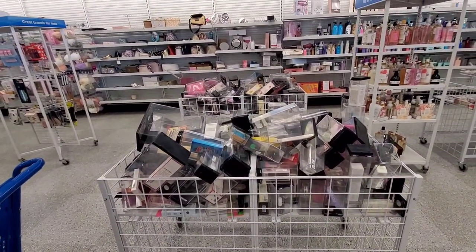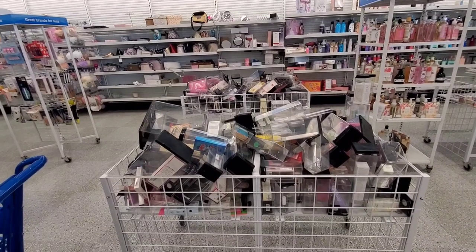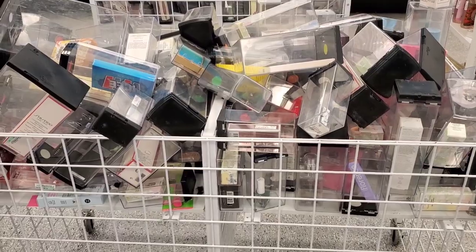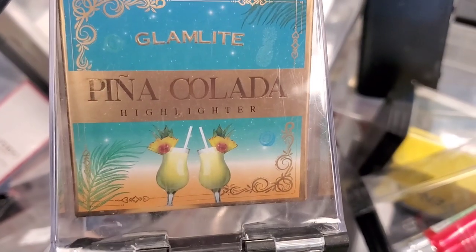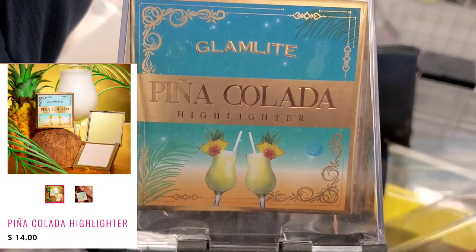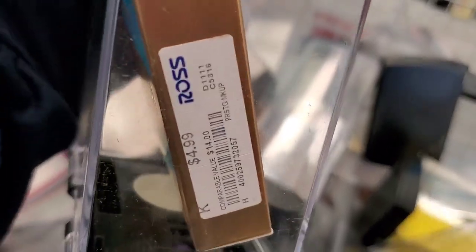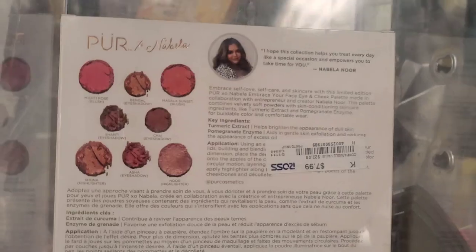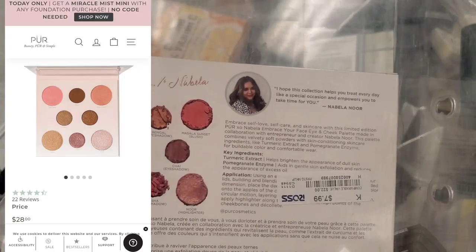Then at another store of Ross, I found a lot of different new makeup there which was really exciting. The first new thing was this Climelight Pina Colada highlighter — how cute it is — running for $5. They also had this Pure X Nebula Embrace Your Face palette for $8.